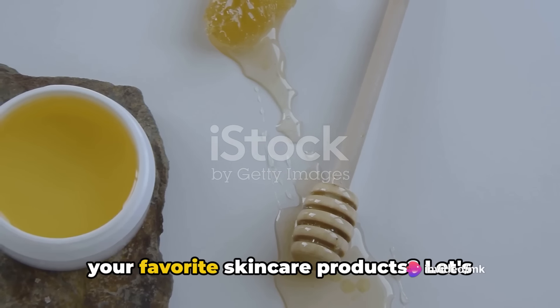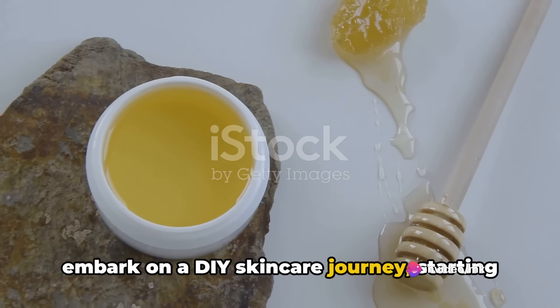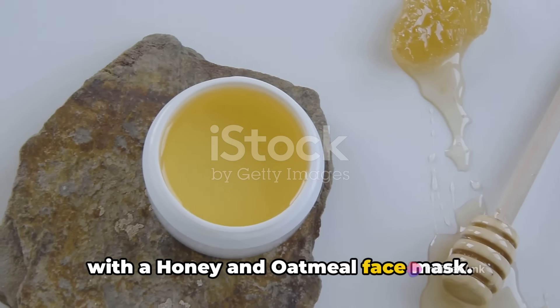Ever pondered about the magic behind your favorite skincare products? Let's embark on a DIY skincare journey, starting with a honey and oatmeal face mask.